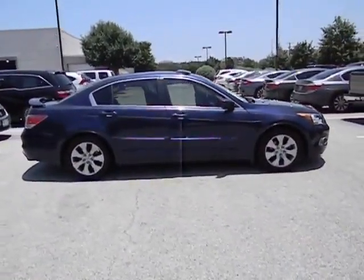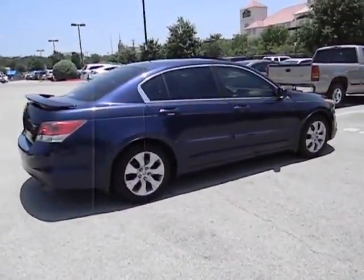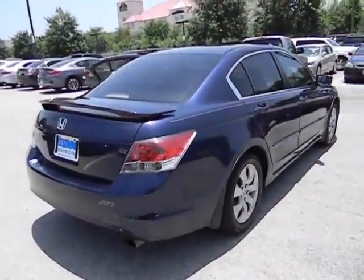Here are some of this vehicle's great options: stability control, traction control, air conditioning, automatic transmission, cruise control, FWD, and remote power door locks.